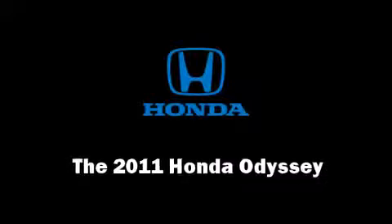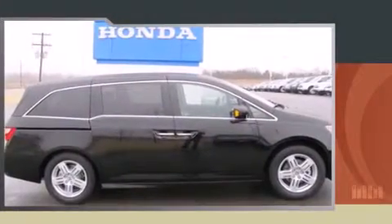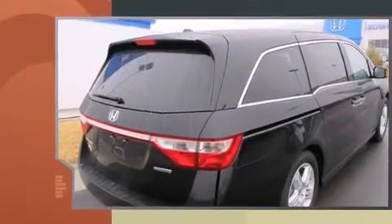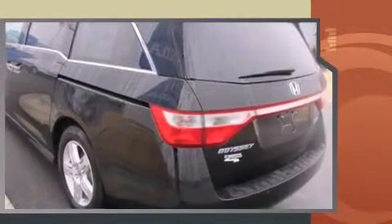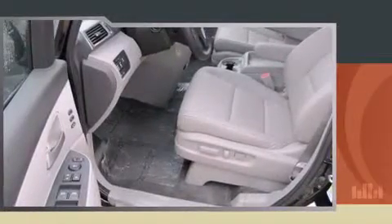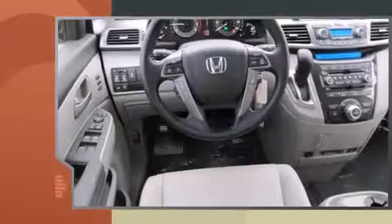Step into the 2011 Honda Odyssey. This eight-passenger van offers the latest in technological innovation and style. A 3.5-liter V6 engine pairs with a sophisticated six-speed automatic transmission, providing a smooth and predictable driving experience.